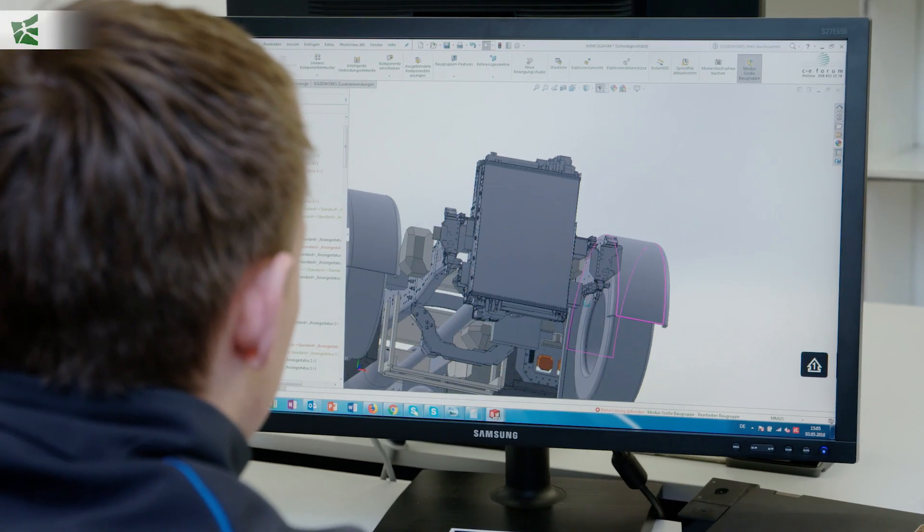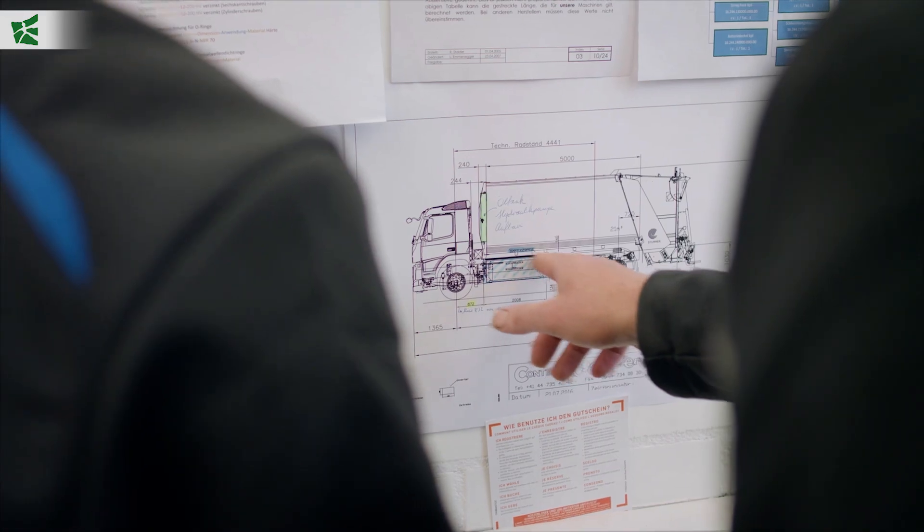In cooperation with various industry partners, DesignVec developed a recyclable material collection vehicle with the name Futuricum.